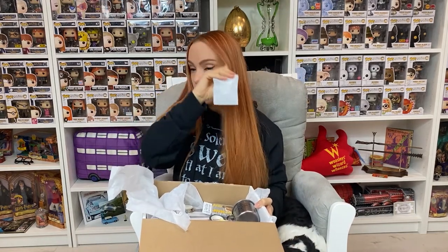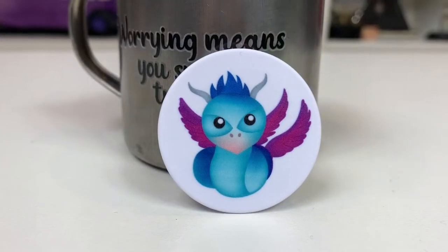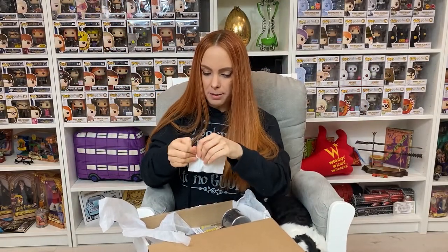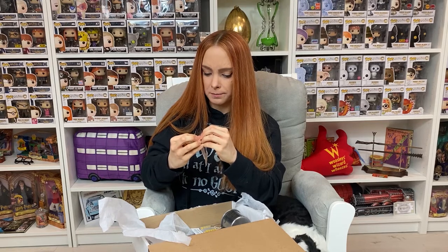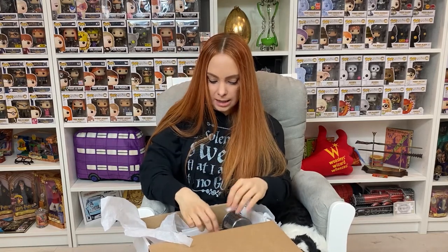Next we have — I'm going to assume this is a pop socket — an Alchemy pop socket. Let me get the box stable on my lap and open this. Yes, it is a pop socket and it is the Alchemy design — super, super cute! I like the Alchemy pop socket a lot.